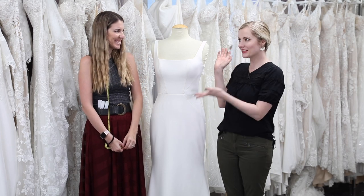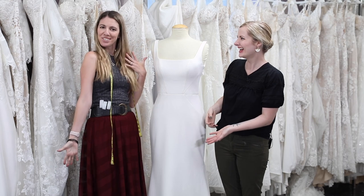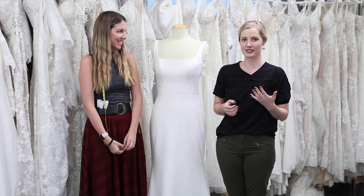Hi guys, Kevin Elizabeth here, back again with Stacey from The White Flowers. Stacey's like a series regular now. So we are going to be talking all about bridal gown sizing today, how it's different from street size and everything you need to know about sizing.